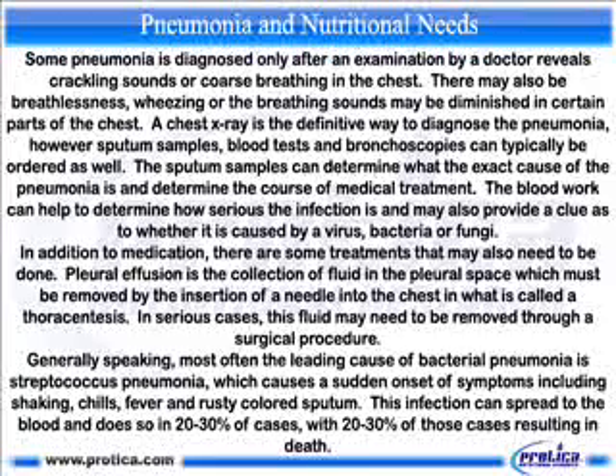Generally speaking, most often the leading cause of bacterial pneumonia is streptococcus pneumonia, which causes a sudden onset of symptoms including shaking chills, fever and rusty colored sputum. This infection can spread to the blood and does so in 20-30% of cases, with 20-30% of those cases resulting in death.